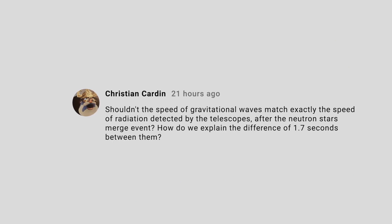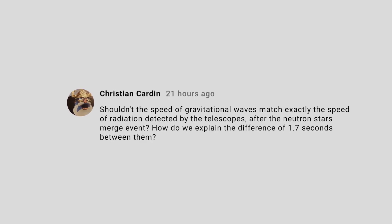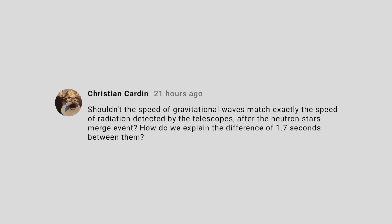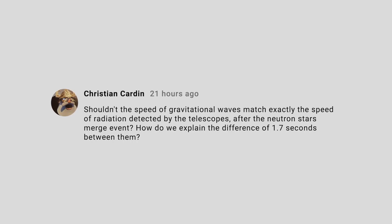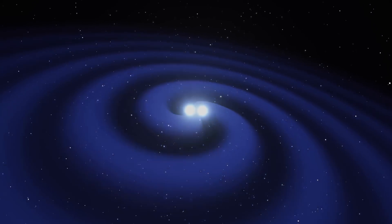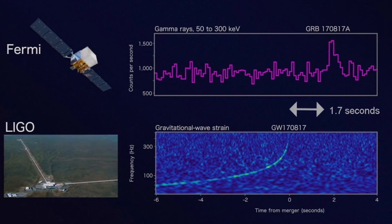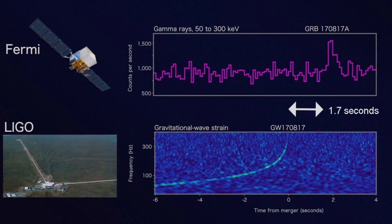Many viewers noticed the 1.7-second delay between the arrival of gravitational waves and gamma rays from the collision of two neutron stars in the galaxy NGC 4993. Some wondered if this means gravity travels faster than light. The answer is almost certainly no. The gravitational waves are emitted as the two stars spiral into their doom; the gamma rays are emitted at the moment of impact, just before the two neutron stars combine into a black hole. Therefore, astronomers expect a slight time delay, with gravity arriving first. Good question, though.